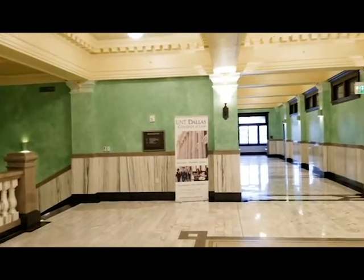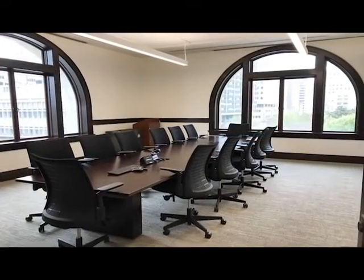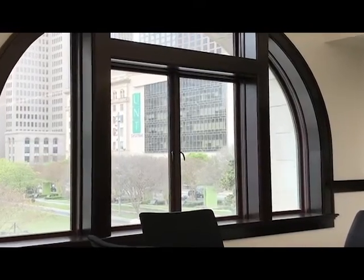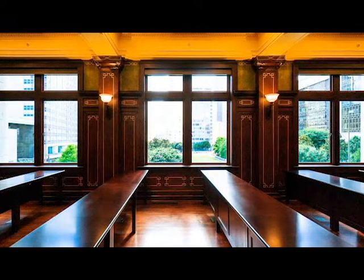On the second floor, we have small classrooms used for seminars and legal writing sections. This spacious conference room was originally the mayor's office and offers a stunning view of the park and a peek of the UNT Systems Building. The historic City Council Chambers has been restored and reconstructed to a 60-seat classroom while maintaining its charm and ambiance of the early 1900s.